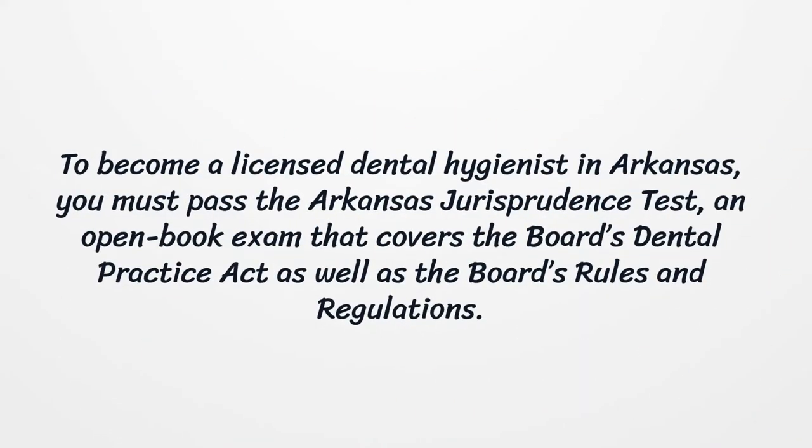To become a licensed dental hygienist in Arkansas, you must also pass the Arkansas Jurisprudence Test, an open-book exam that covers the Board's Dental Practice Act as well as the Board's rules and regulations.